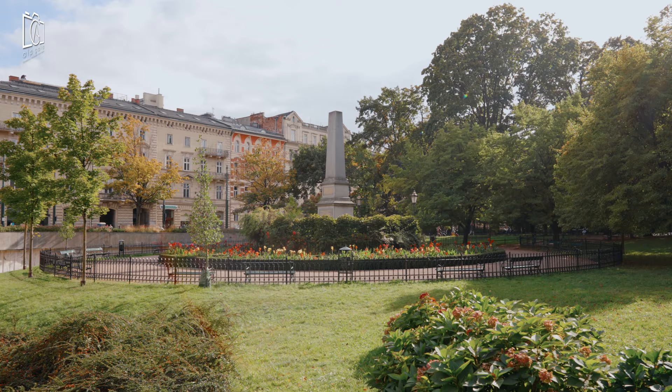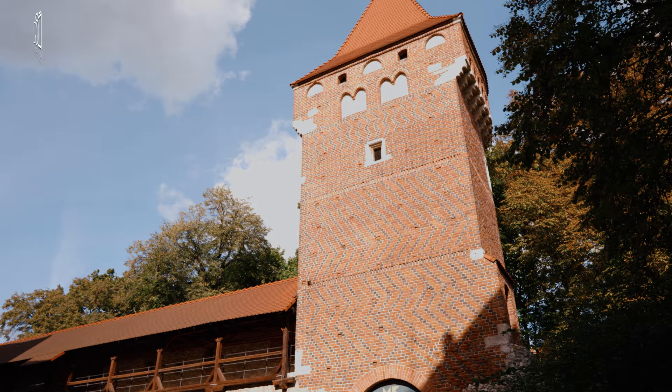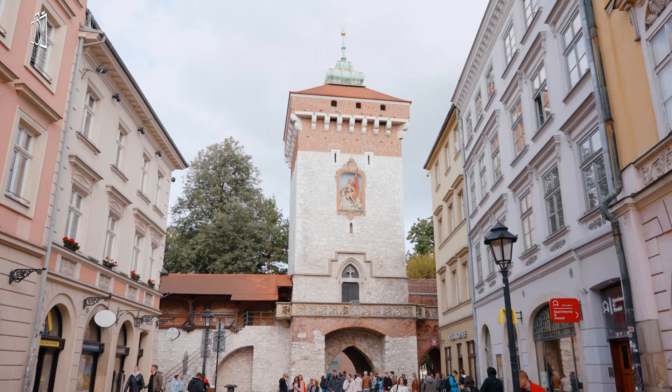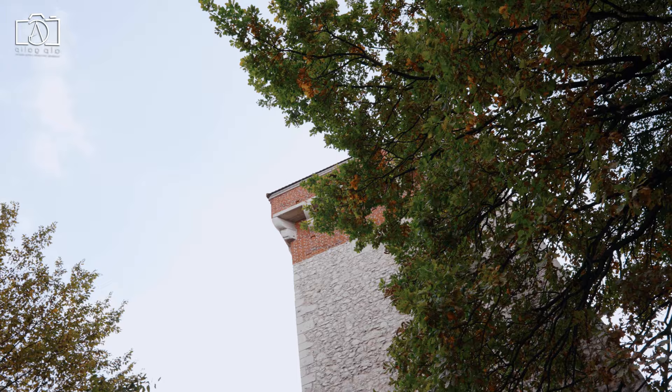Next, we explore the historic defensive walls and St. Florian's Gate. These remnants of medieval fortifications offer a glimpse into Kraków's past as a fortified city. St. Florian's Gate, in particular, is a stunning example of Gothic architecture and a photographer's delight.